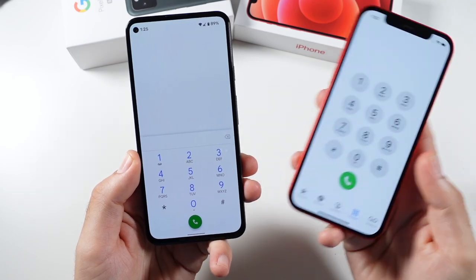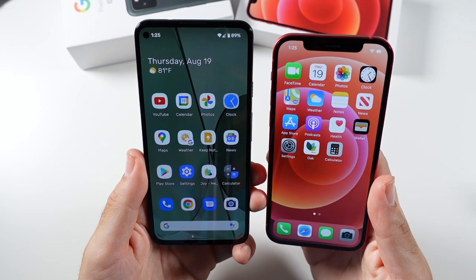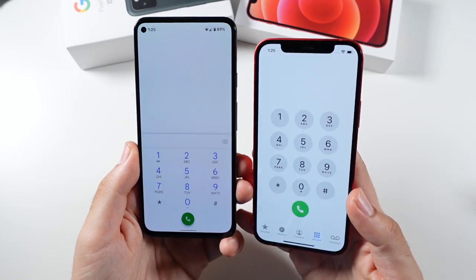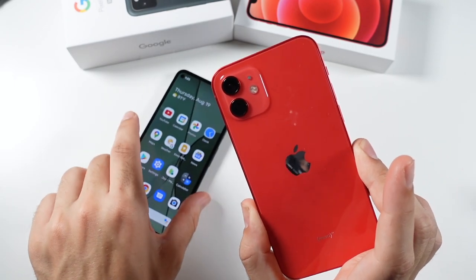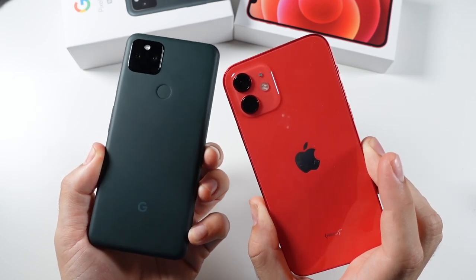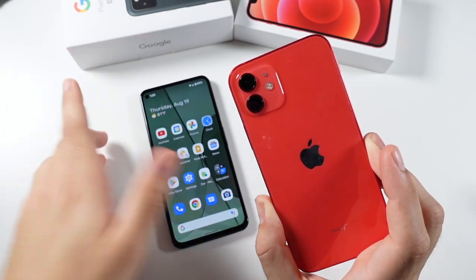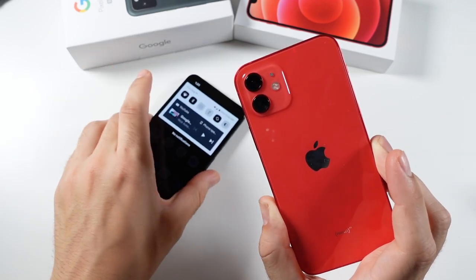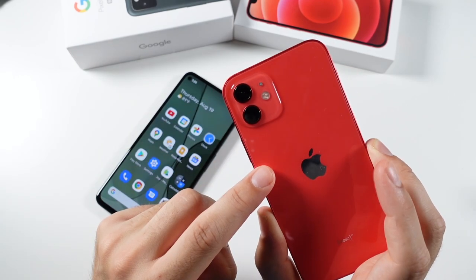For phone call quality, both are strong — they both have Qualcomm inside giving good signal strength and solid 5G performance. I don't have an issue recommending either for call quality. One area where the iPhone 12 walks away with an easy victory is color options. The Pixel basically only comes in this mostly-black color with a hint of dark green, whereas the iPhone comes in multiple colors. The iPhone wins on color variety.